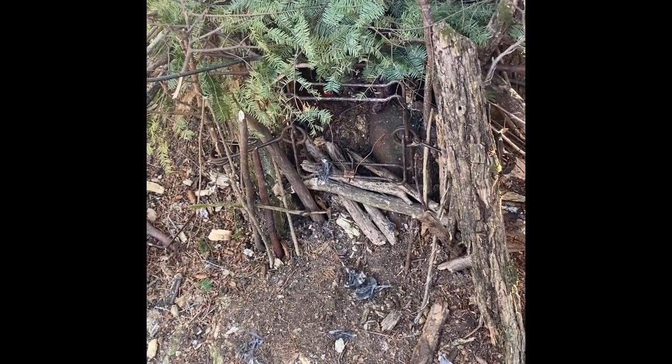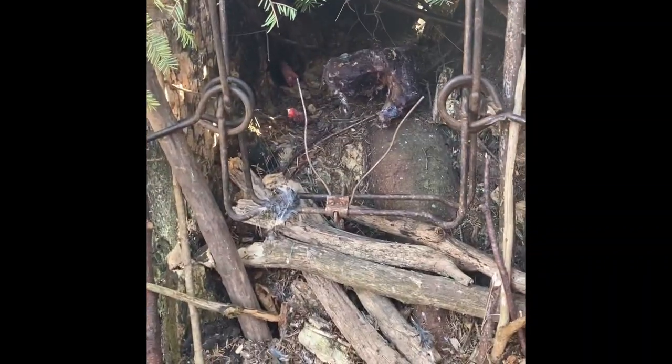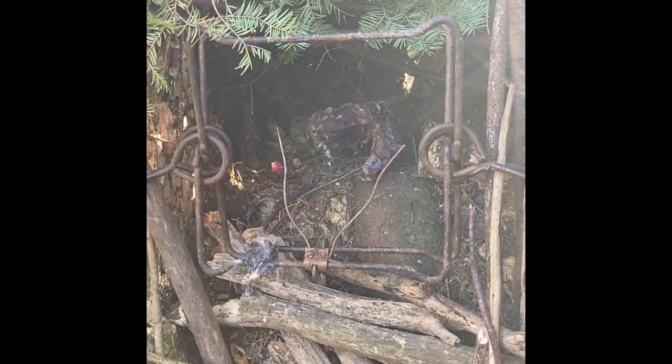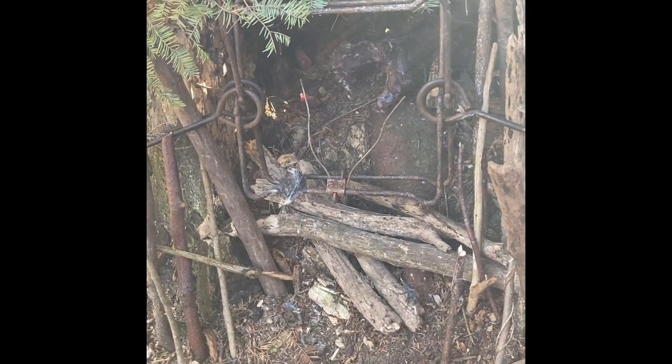Okay, I got my natural cubby set rebuilt, trap reset, rebaited. Took a chunk of beaver meat and wired it to a pole so nothing can grab it and take off with it, I hope. Trap is ready to go. Put a few grouse feathers around here just to make any animals curious. We'll come back in a day or two and take another peek at it.